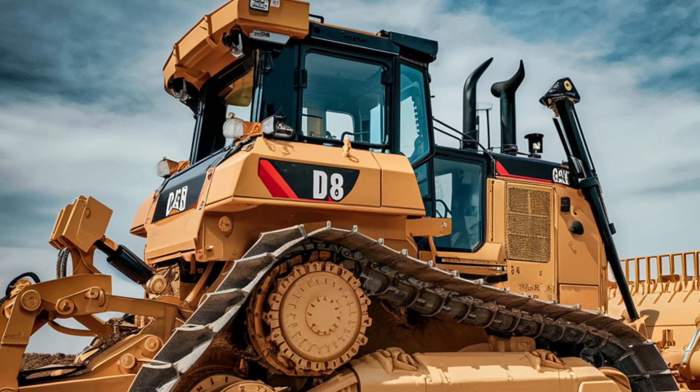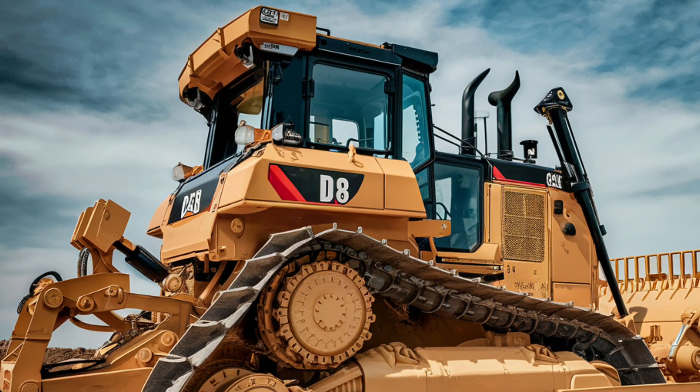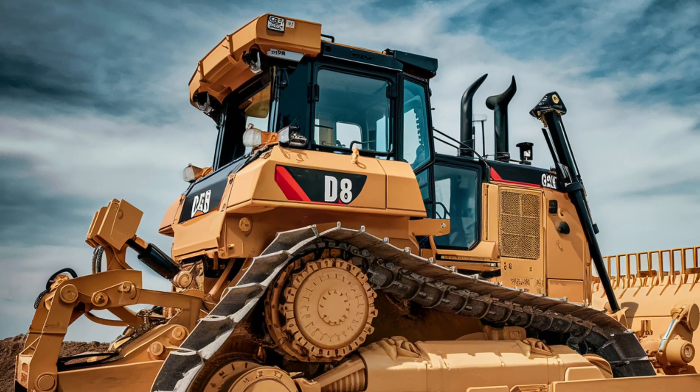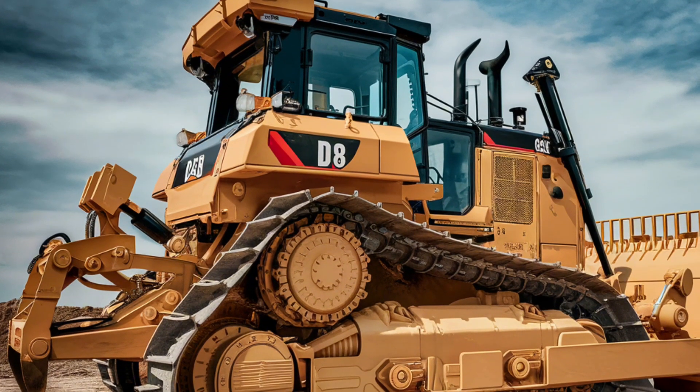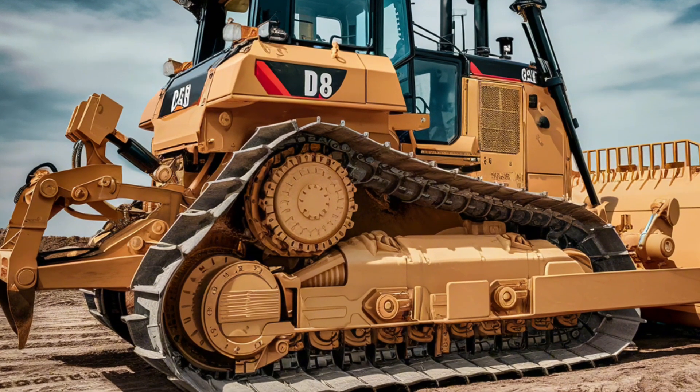One of the standout features of the D8 is its adaptability. Whether you're working on a construction site, a mining operation, or a land reclamation project, this bulldozer can be configured to meet the specific needs of the job. Caterpillar offers a range of attachments and blade options,